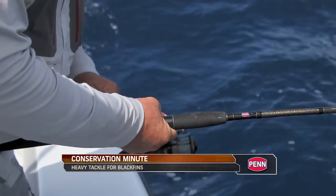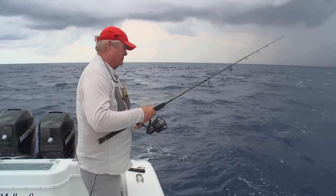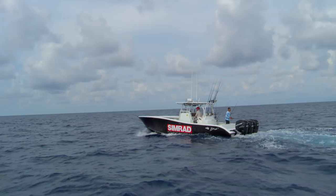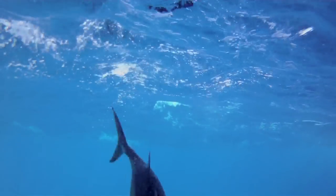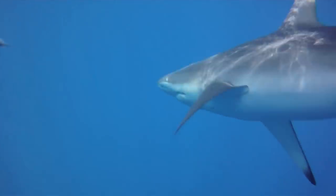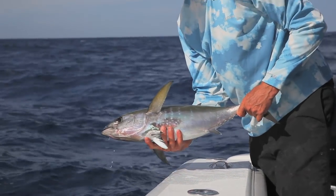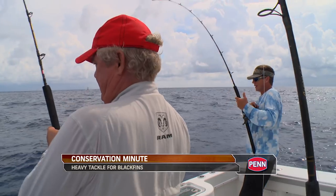Fishing for blackfin tuna is great sport on light tackle, but sharks can move into where the blackfins are schooling and wreak havoc on hooked fish. It's frustrating when sharks take fish after fish off your line, so you have several options. You can try to lure the school of tunas off the structure by drifting and chumming, and oftentimes the sharks will not follow the school. But the most tried and true way to get tunas away from sharks is to ramp up the size of your tackle — heavier line, a slightly larger rod and reel, and a bigger leader. Larger leaders may cut down on the number of bites, so experiment to find the right combination. This Conservation Minute has been brought to you by Penn. Let the battle begin.